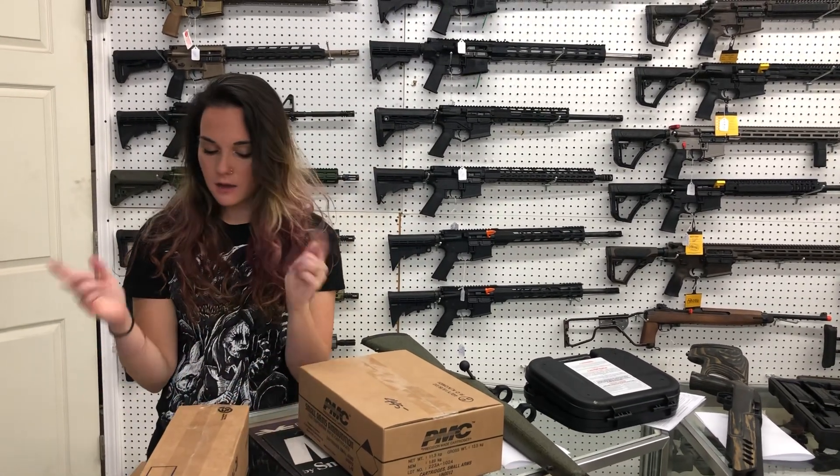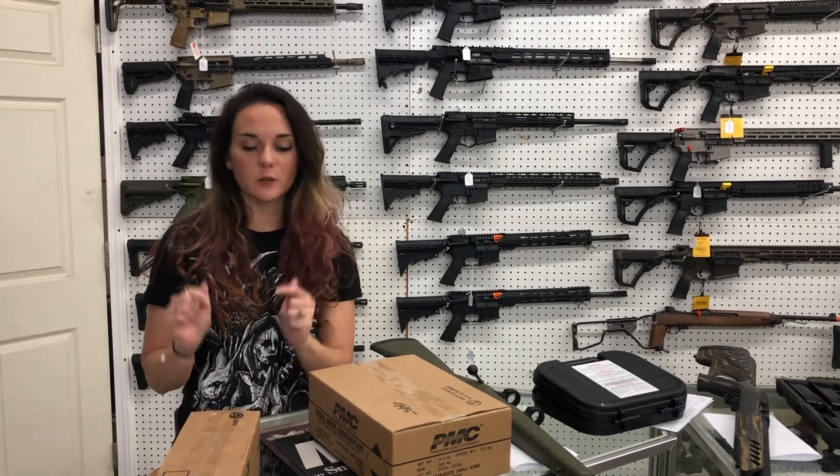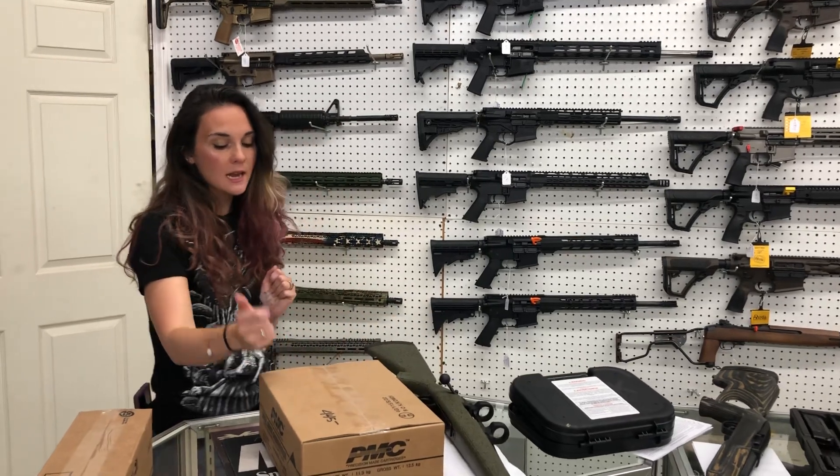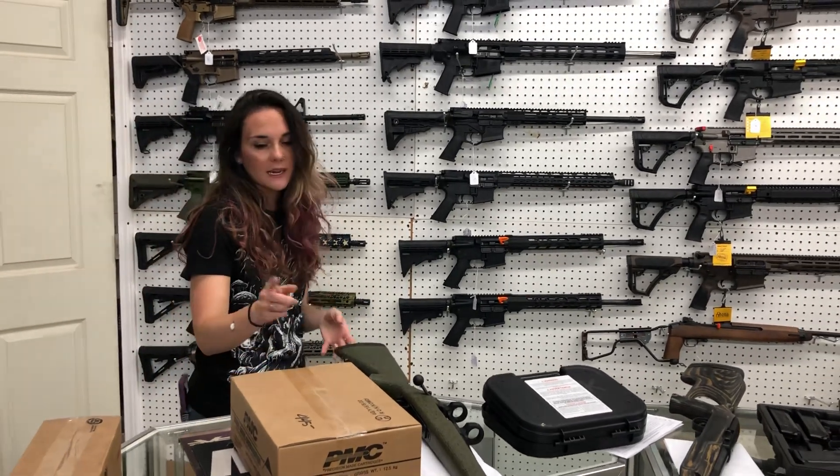Federal .223, 55 grain, 56 grain — 50 round for $205. 500 rounds on that, y'all. PMC .223 in the 55 grain is going to be $445.